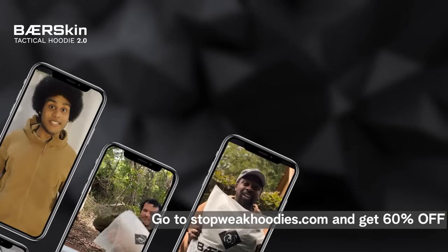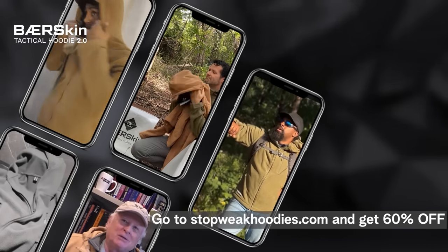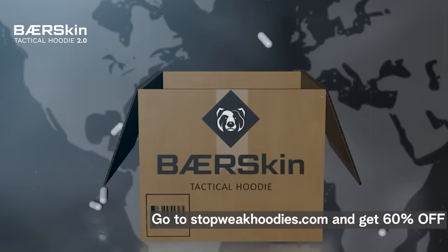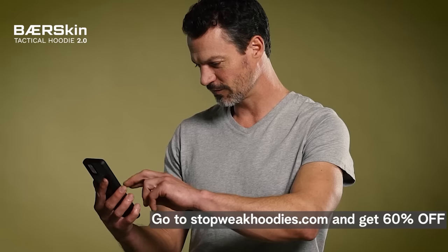We used feedback from 50,000 men around the world to refine the design of the Bearskin to be the world's best outdoor hoodie ever made. We're already sold out twice, delivering world-class comfort all around the world. Once you place that order, we will ship it to your door for free.